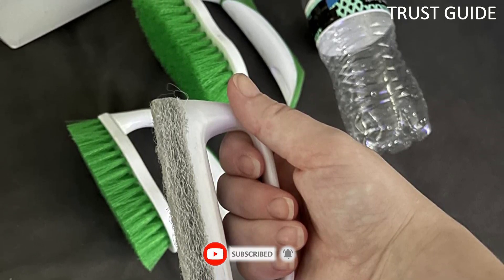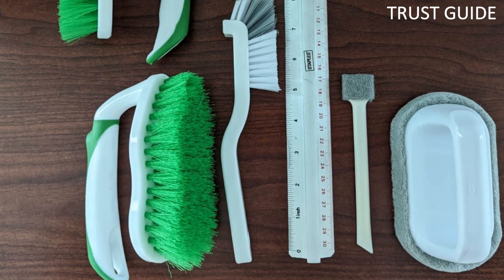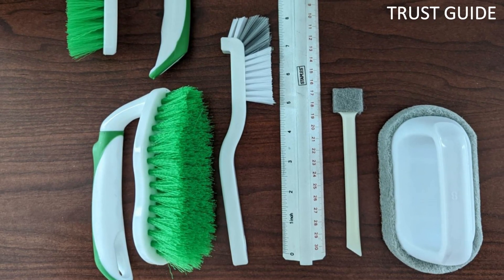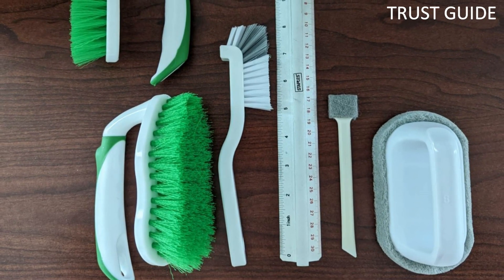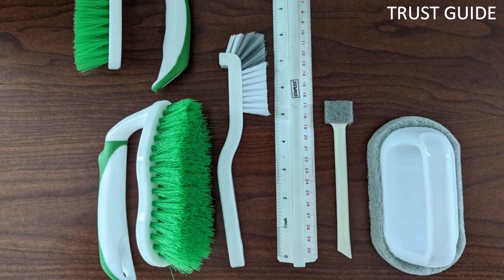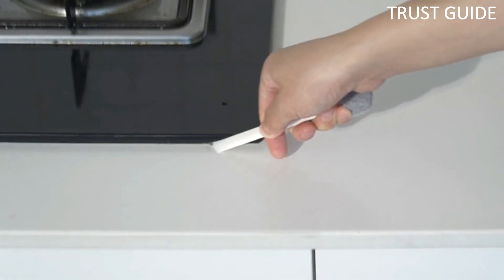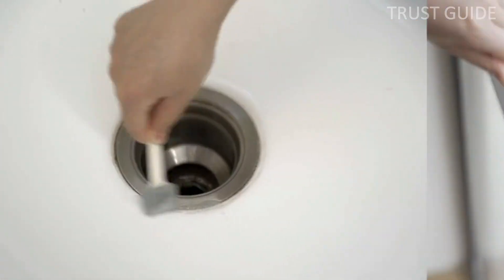The Holocbee 5-Pack Deep Cleaning Brush Set comes with two different heads, perfect for tackling any stain. The large-scale scouring pad brush is ideal for cleaning the sink, tableware, or stainless steel. The smaller brush head is perfect for getting into those difficult-to-reach places like cracks and crevices.